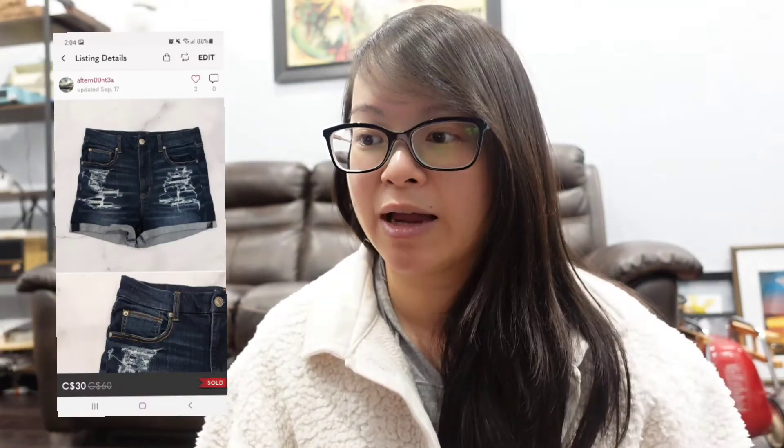These are a pair of American Eagle Curvy High-Rise shorts that I also picked up from Goodwill. It was a larger size — I think a size 12. I sent an offer of $30 with discounted shipping which somebody accepted, and this also took just two days to sell.